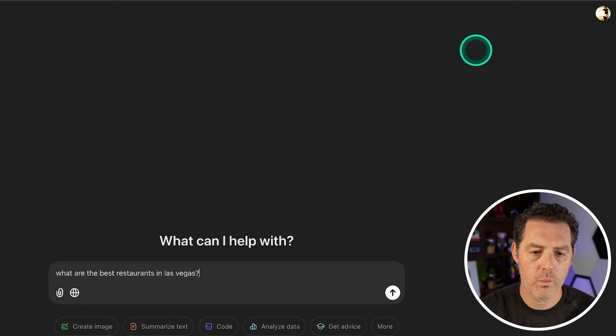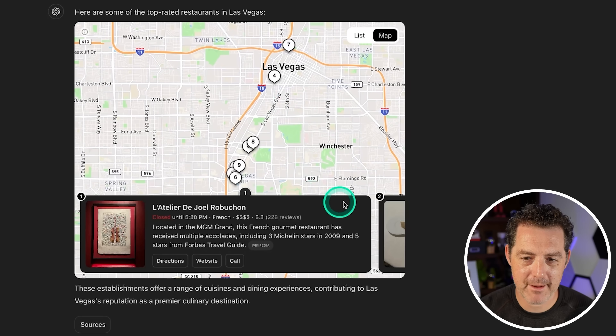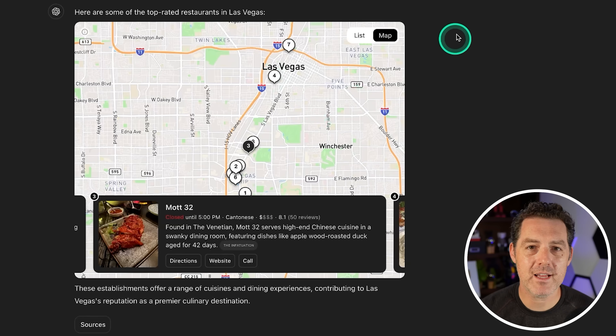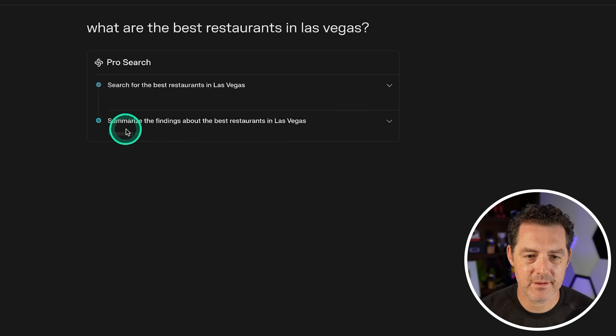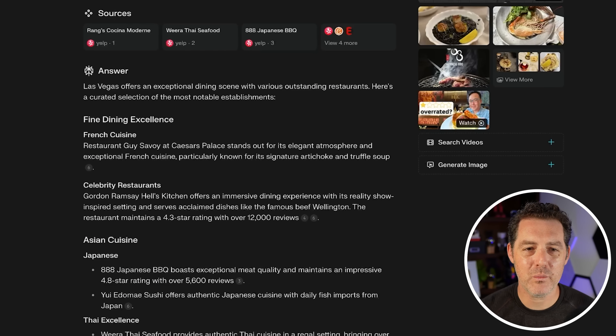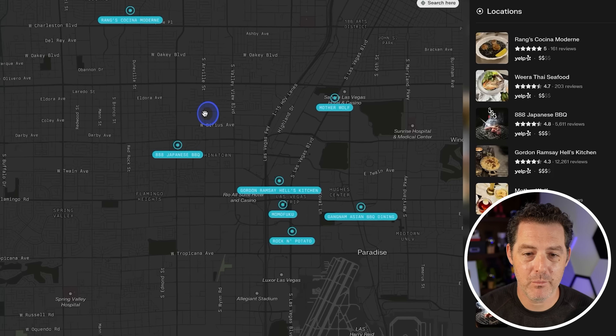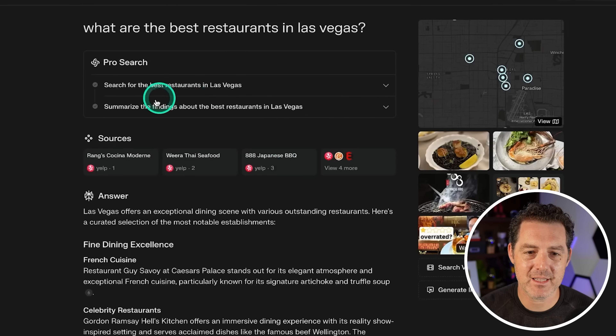Let's ask about the best restaurants in Las Vegas. ChatGPT Search came up with an interactive map — it's a nice feature, though I'd have liked the list separate rather than sitting within the map. Perplexity searched Yelp and presented results broken down by type with Yelp ratings, plus an interactive map. Overall, the way Perplexity presents the information is better right now — it just seems much more complete.